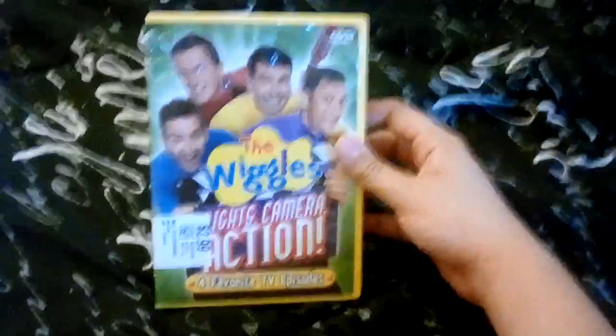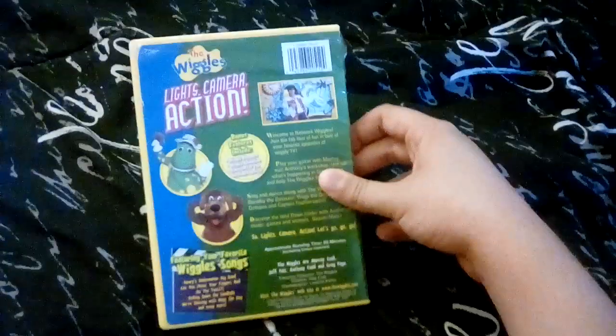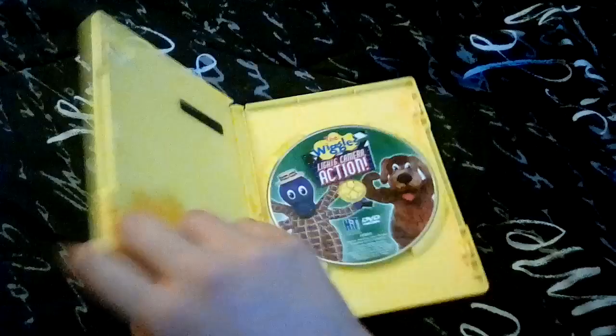Here's the front, the spine, a full picture of the back, and the disc. That covers the Hit Entertainment copy.